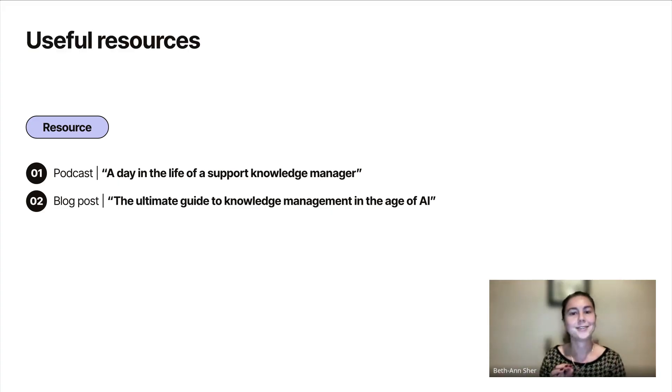That was a whirlwind, but there are a few other resources here that you can dig into if you're interested. Thank you.